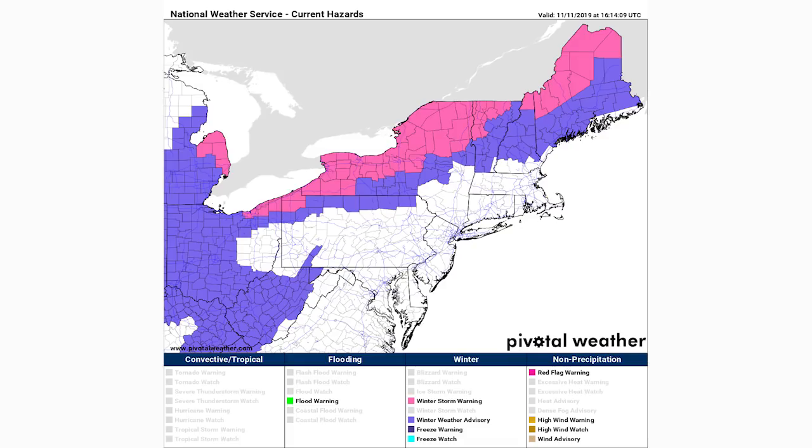We're looking at our current hazards — warnings, watches, and advisories. In all the purple regions, which extend through a lot of the New England states, interior northeastern states, the Great Lakes states, as well as portions of West Virginia, Virginia, and Kentucky, we are experiencing winter weather advisories. You'd have to go through the National Weather Service and click on your actual county to find out the exact specifications for your region.